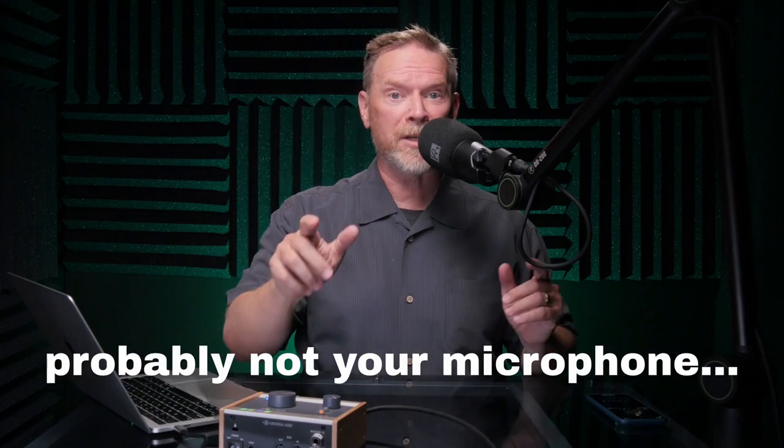That sounds so much better. Notice I'm using the exact same microphone as I was before. However, it sounds completely different. So the good news is it's probably not your microphone. The bad news? It's you. Sort of. But also some good news — we can fix this.